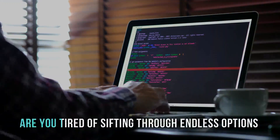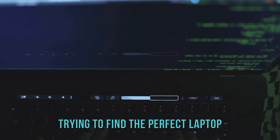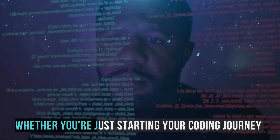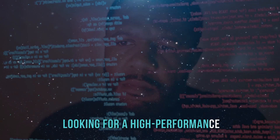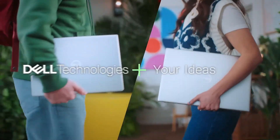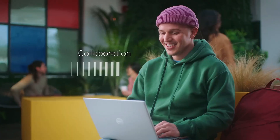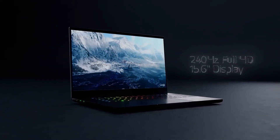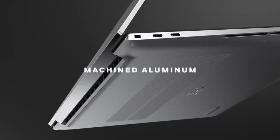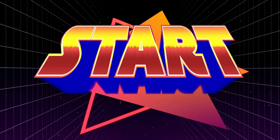Hey there, tech enthusiasts. Are you tired of sifting through endless options trying to find the perfect laptop for coding? Whether you're just starting your coding journey or you're a seasoned developer looking for a high-performance beast, we've got you covered. In this video, I'll walk you through the top coding laptops of 2024 tailored for every budget, from budget-friendly gems to premium powerhouses. Stick around, because you won't want to miss the number one laptop on this list — it's a total game-changer.